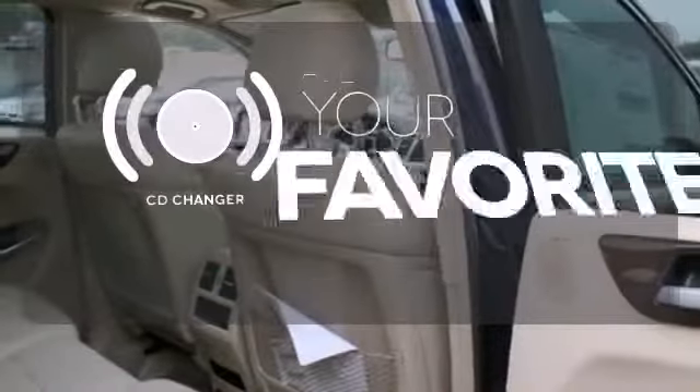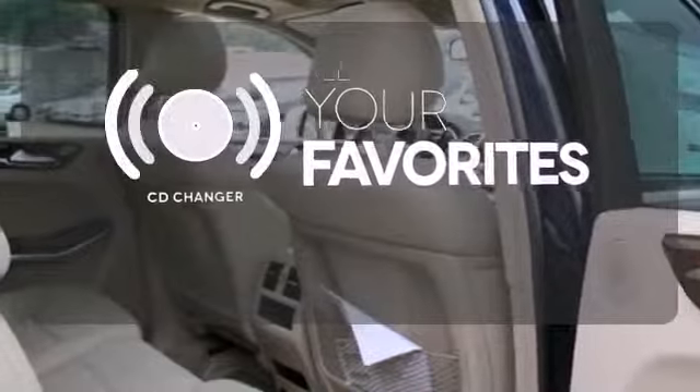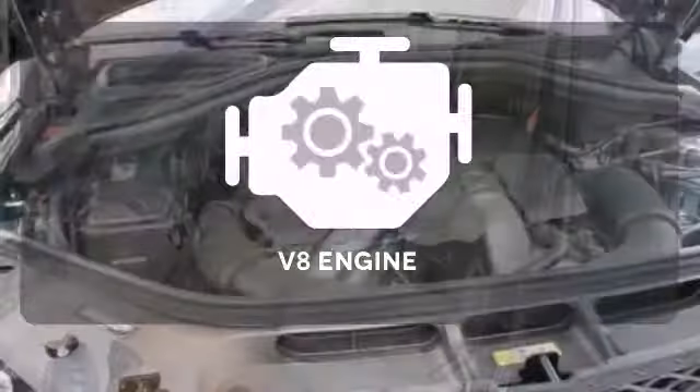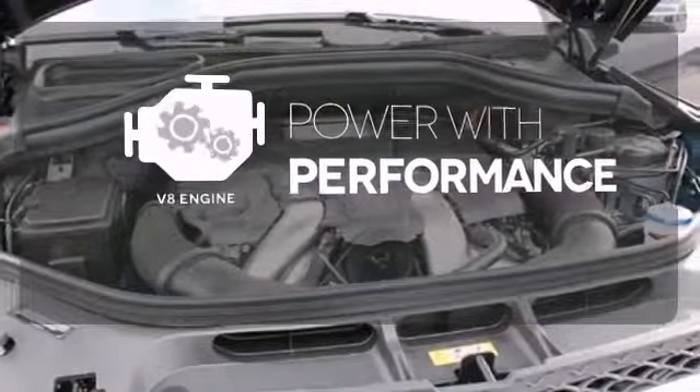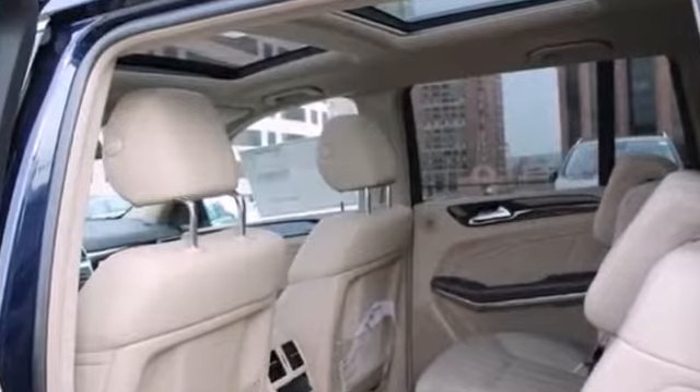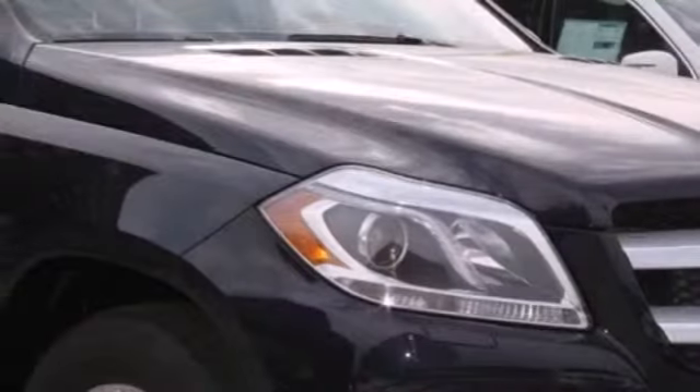The CD changer lets you change things up for the perfect soundtrack. Enjoy easy rear door operation with the power lift gate. The V8 engine gives you that rumble you crave. A wonderfully comfortable cabin and plenty of cargo space make this the perfect luxury SUV for you.